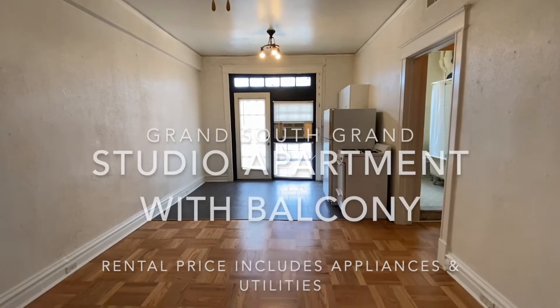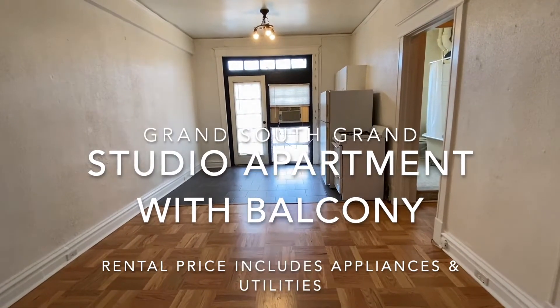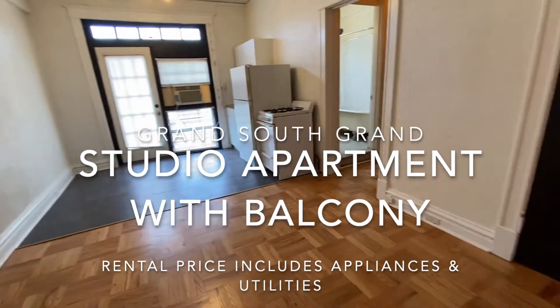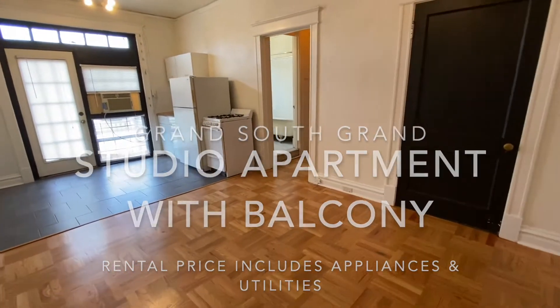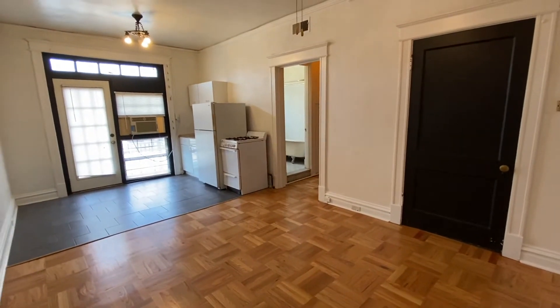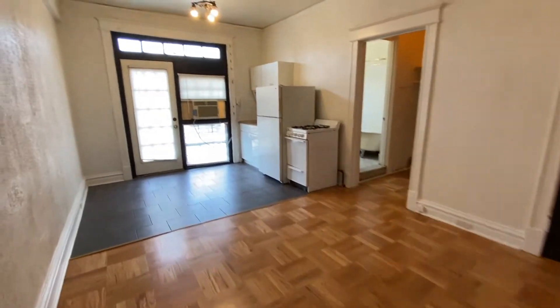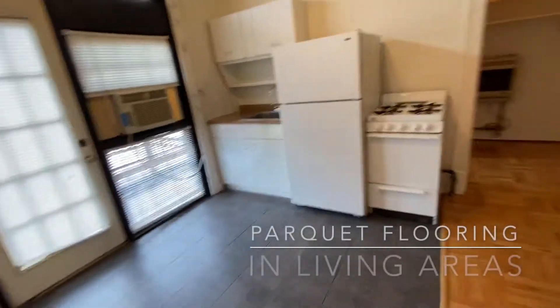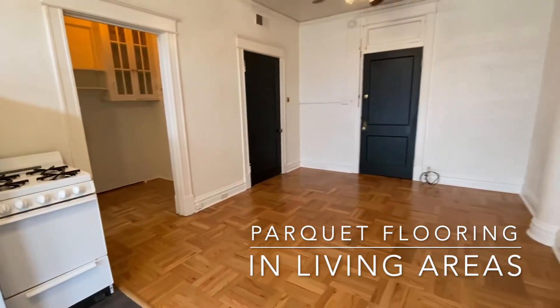This apartment is at 3185 South Grand Boulevard, three blocks south of Tower Grove Park, in the heart of South Grand's Restaurant and Shopping District. It's a studio apartment that overlooks the district. The apartment consists of this main room.